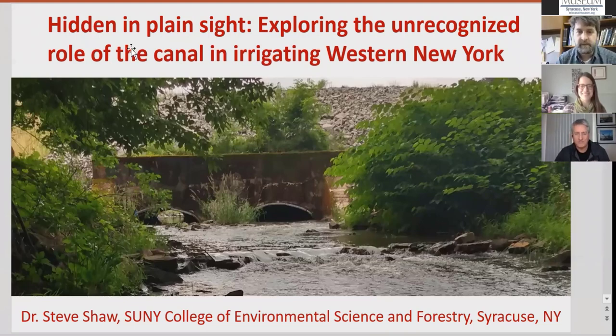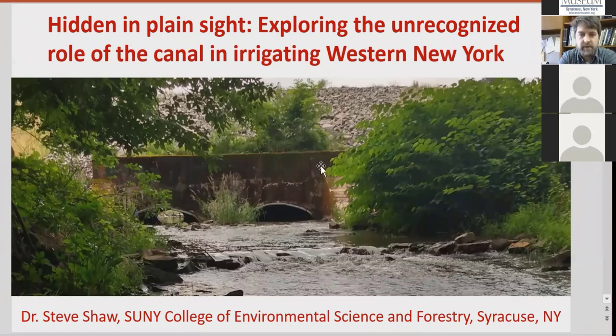Thanks for having me. Just a little bit of background on this. As Natalie mentioned, I've been looking at this topic for a number of years. I first started it with a U.S. Department of Agriculture grant about five or six years ago, looking at water resources use in western New York.